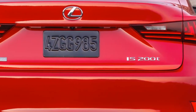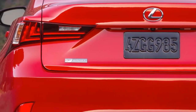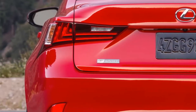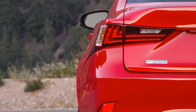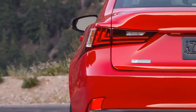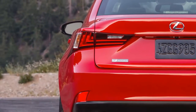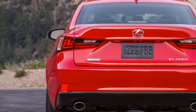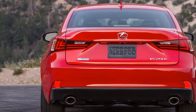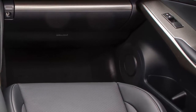The real news of course centers around the IS 200t and its new turbocharged 2.0-liter engine — a modified version of the turbo four that powers Lexus's new NX crossover. The engine makes slightly more power here, with 241 horses and 258 lb-ft of torque on tap. Like the NX's engine, the IS 200t's can run on either the Otto combustion cycle or the leaner Atkinson cycle for better fuel economy, thanks to Toyota's specially tuned variable valve timing.